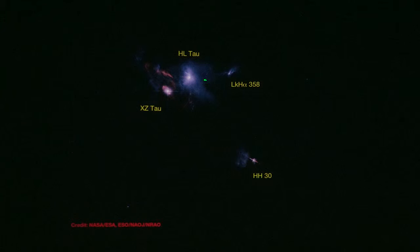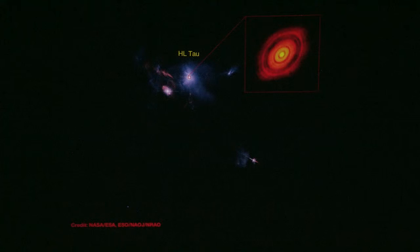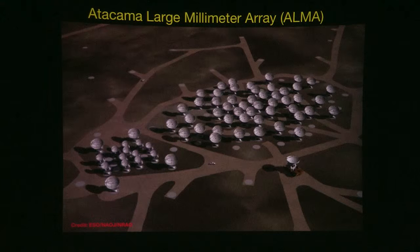Jets are another sign that star formation is taking place. Not only do young stars have material falling down into the central star, but some of that material gets shot out as jets. The disk was imaged by the ALMA array — the Atacama Large Millimeter Array.